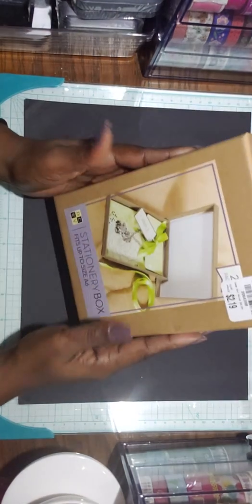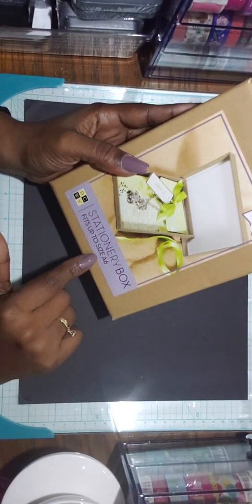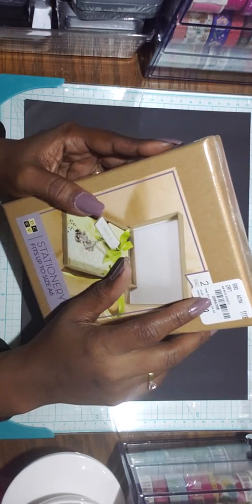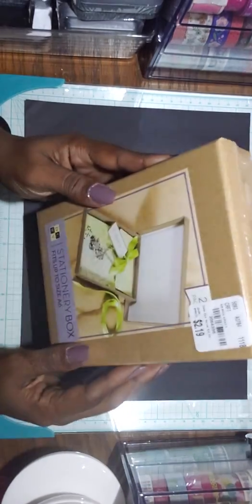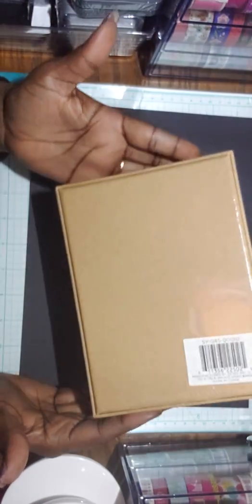I found these stationery boxes — they fit up to size 86. The SKU number is 2064390. I got these to embellish and to send off a small package that I don't want damaged in a regular envelope.